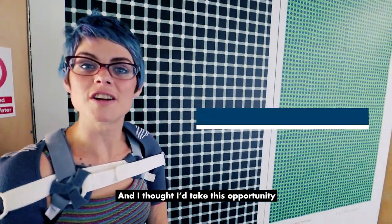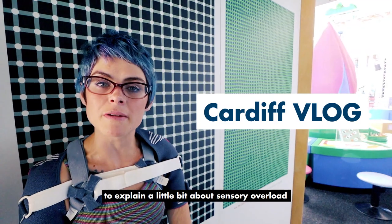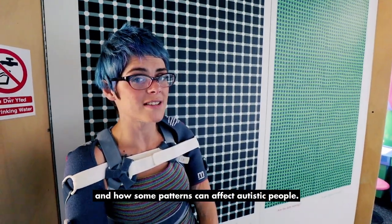Hi, I'm in Techniquest in Cardiff and I thought I'd take this opportunity to explain a little bit about sensory overload and how some patterns can affect autistic people.